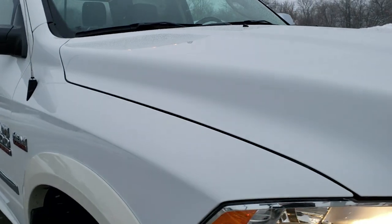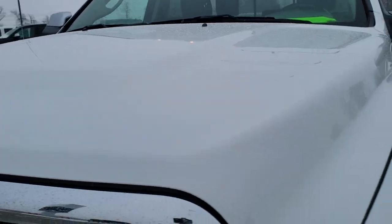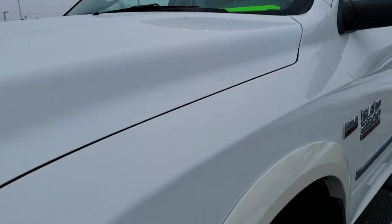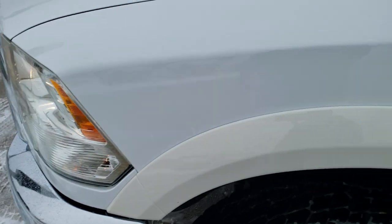Bighorn. This vehicle has the 6.4 liter V8 Hemi motor. And from this HD video you will be able to tell just how clean this truck is all the way around, inside and out.